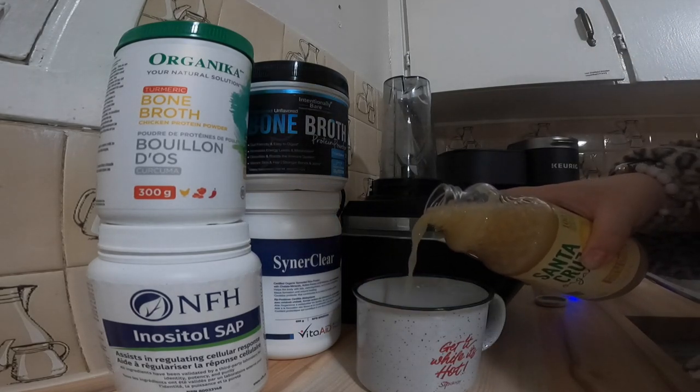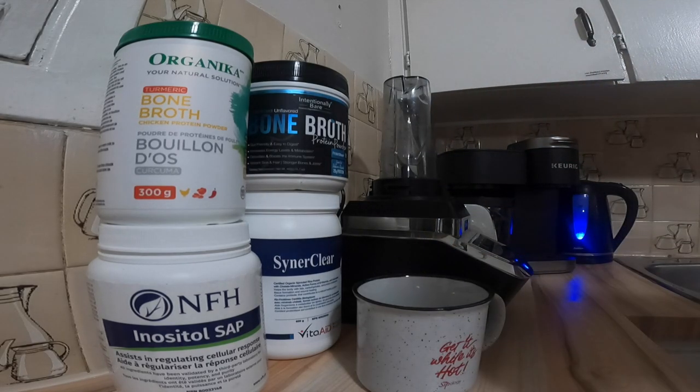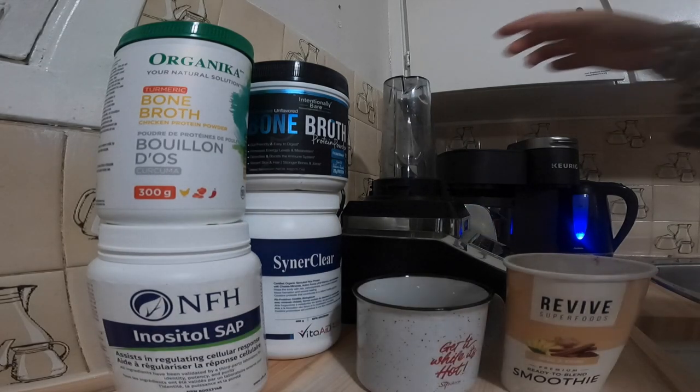Warm lemon water helps with detox, weight loss, energy, digestion, skin health, prevents kidney stones, and is a natural diuretic. It also balances your pH levels.